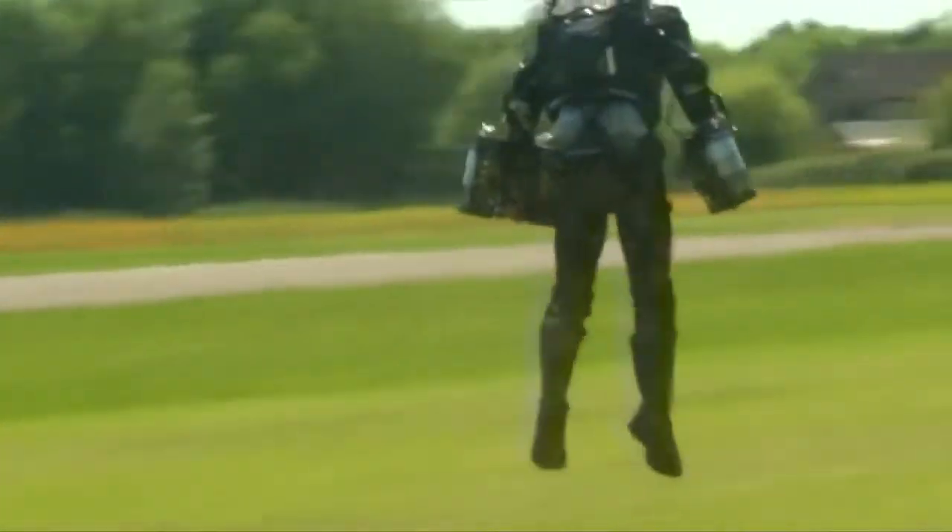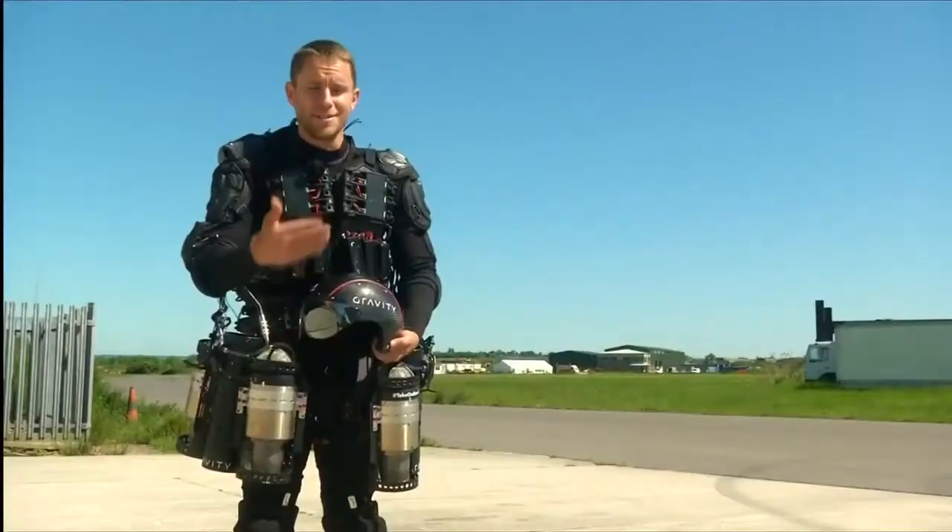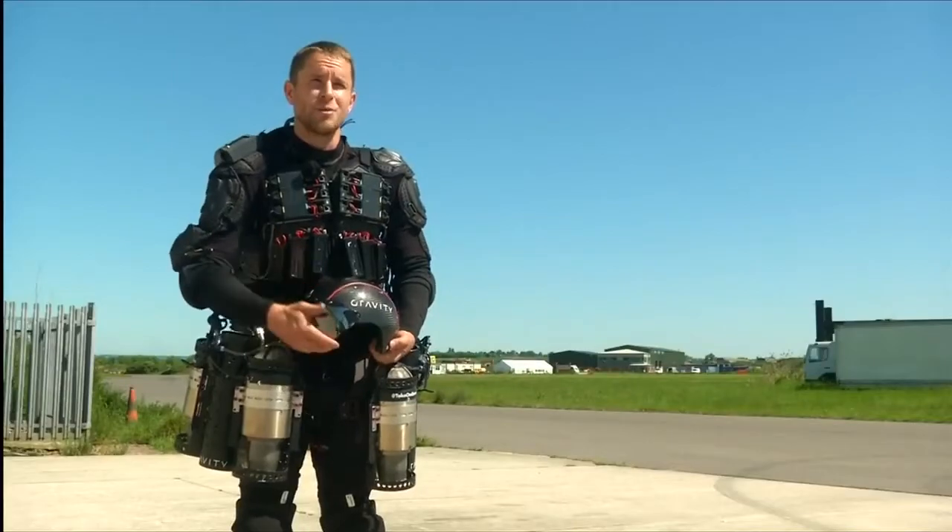It's a fireproof underlayer and then a lot of padding, because this journey's been all about falling over — not from very high, but that's how we've learned and how we've made such quick progress.